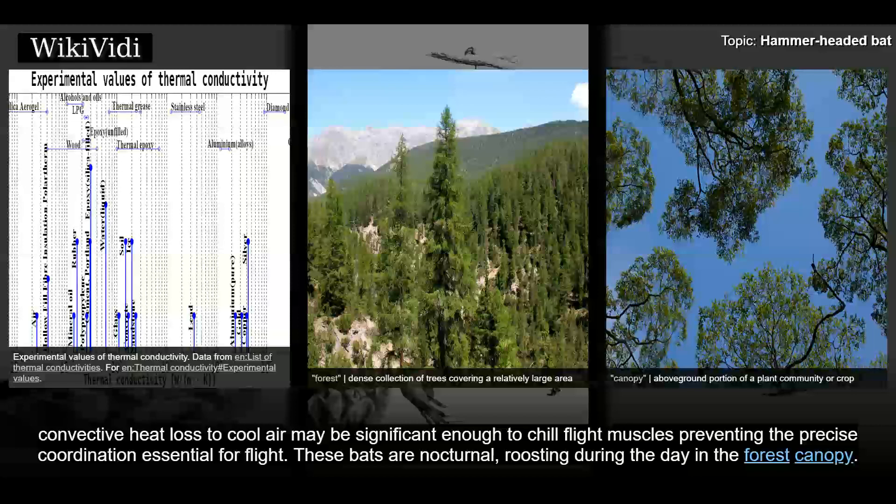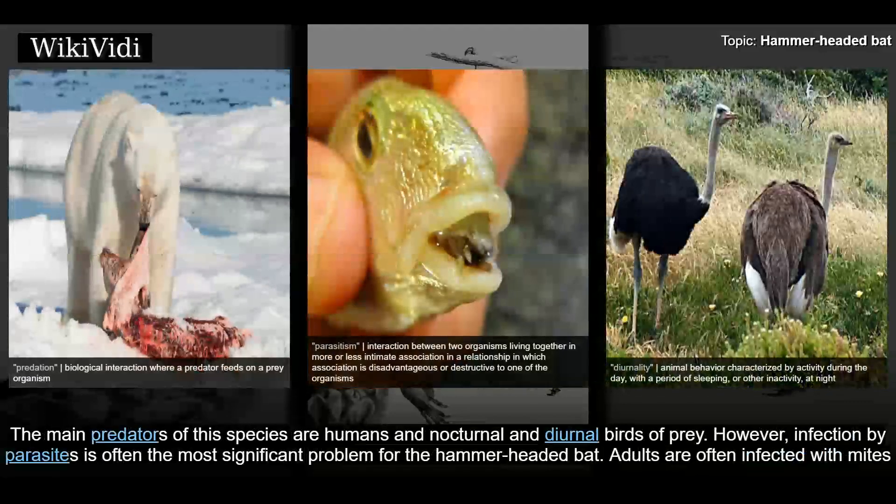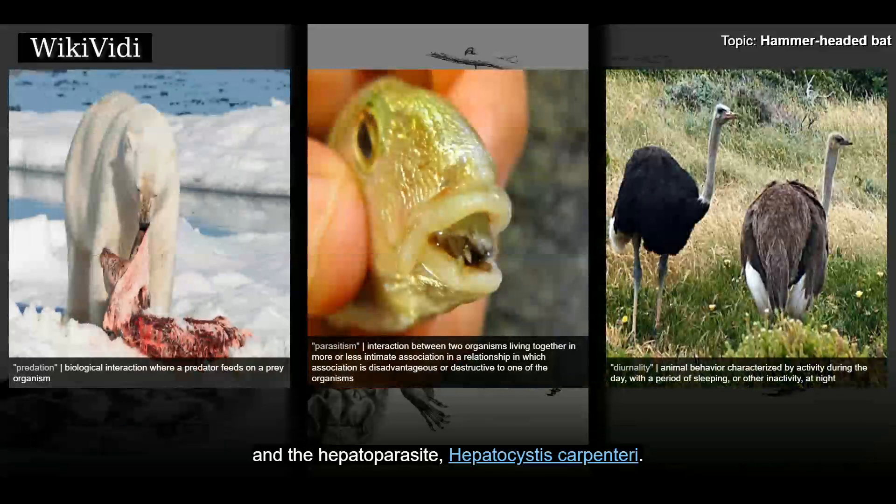These bats are nocturnal, roosting during the day in the forest canopy. They rely on camouflage to hide from predators, and specific species of trees are not selected for roosting, though some roosts may be used for long periods of time. Roosts are generally 20 meters from the ground. The main predators of this species are humans and nocturnal and diurnal birds of prey. However, infection by parasites is often the most significant problem for the hammer-headed bat; adults are often infected with mites and the hepatoparasite Hepatocystis carpenteri.